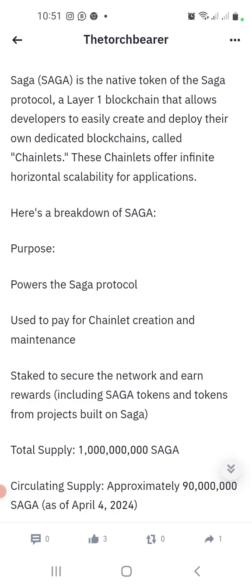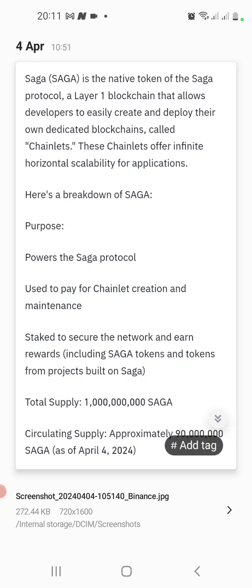These chainlets offer infinite horizontal scalability for applications. Here is a breakdown of what Saga powers: the Saga token powers the Saga protocol, used to pay for chainlet creation and maintenance. When you come to create your own dedicated blockchain, you have to use the Saga token to pay for any maintenance. Staking secures the network — you stake some funds to secure the network and in return you earn rewards including Saga tokens and tokens from projects built on Saga. Total supply: one billion.